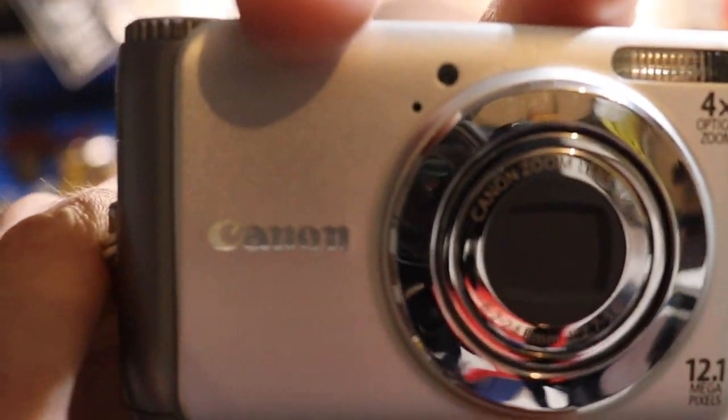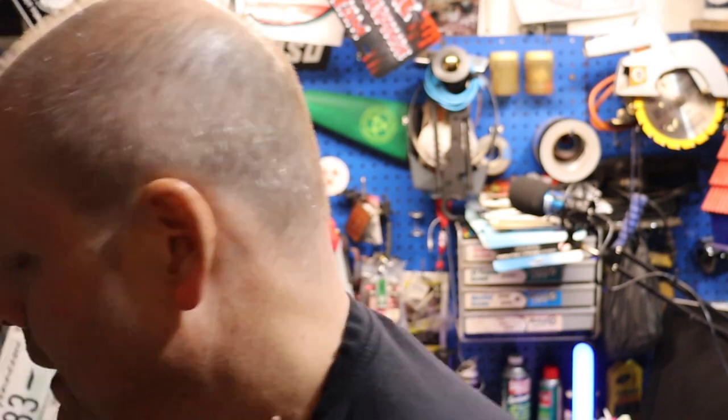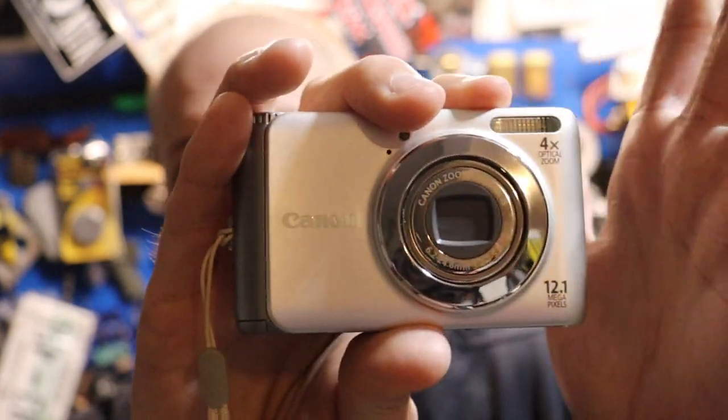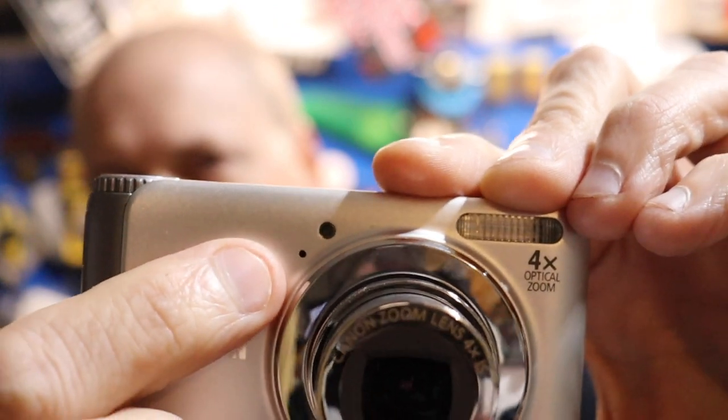The next one — this little silver camera — is a Canon PowerShot A3100 IS, 12.1 megapixels, still shooting in 480p, with a CCD sensor. You'll find a lot of these point-and-shoots back then had the CCD sensor — a small sensor that really worked well. This camera introduced image stabilization on these small pocket cameras. The microphone is right here on the side.